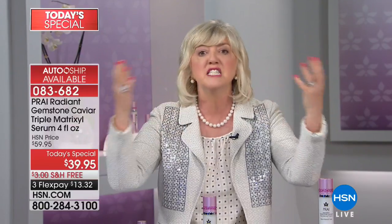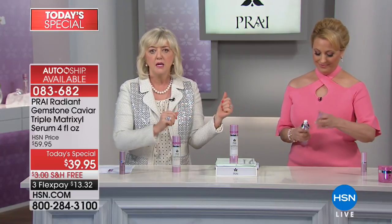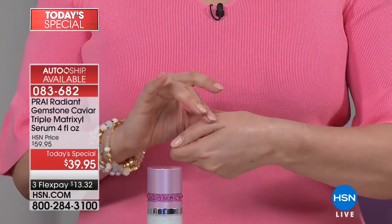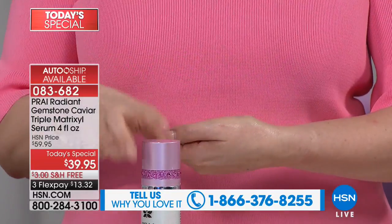This is our Gemstone Triple Matrixal Serum. Normally if you go to our website or HSN's website, you'll see it's in a one-ounce pump. We decided to give you the whopper — the skyscraper. It's four bottles in one of that Triple Matrixal. And why that's so exciting: those three Matrixals can surround a deep line or a wrinkle and attack it from above, below, and the sides — giving it a 360-degree attack to bring down wrinkles and lines.